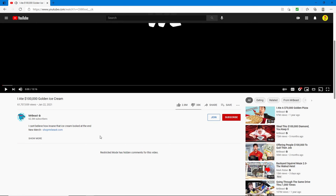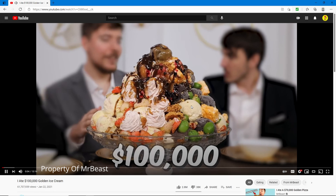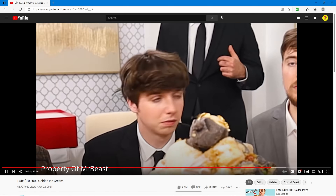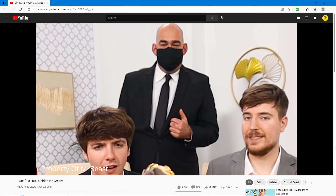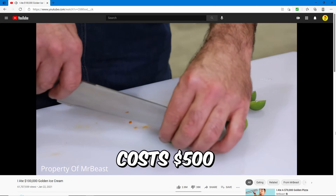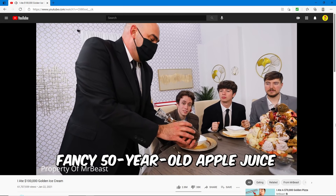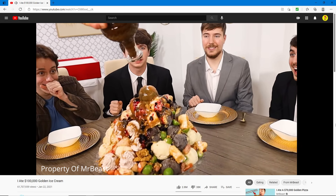This one is 'I Ate $100,000 Golden Ice Cream' — 61 million views. The strawberries are from Japan and were flown in, at 75 dollars each strawberry. There's 99-year-old grape juice that costs $20,000, miniature peaches at $500 each, and 50-year-old apple juice for $45,000.